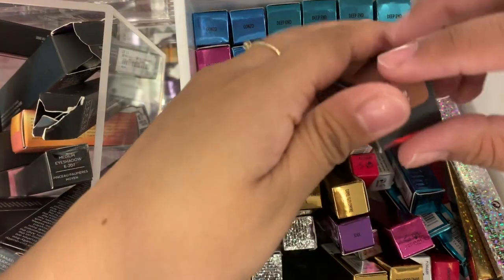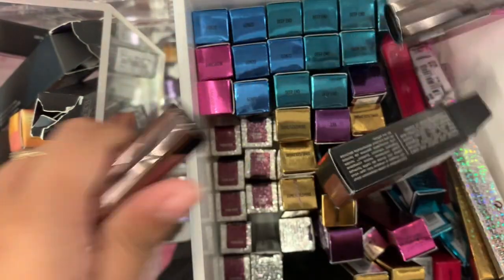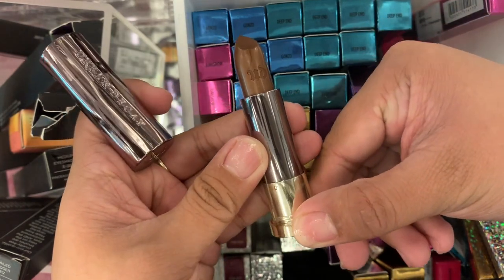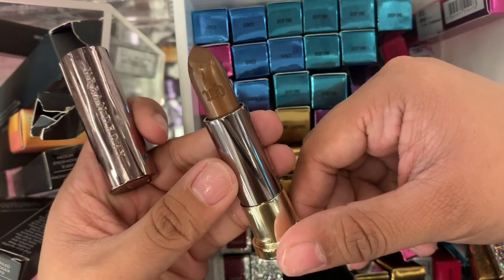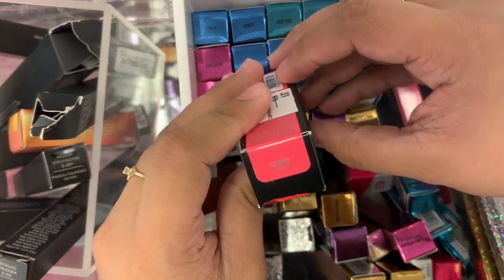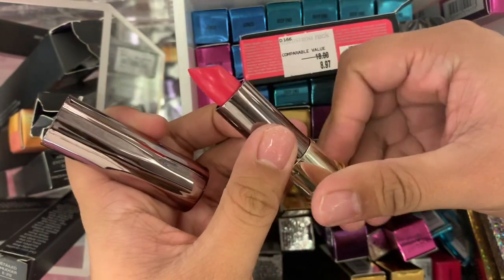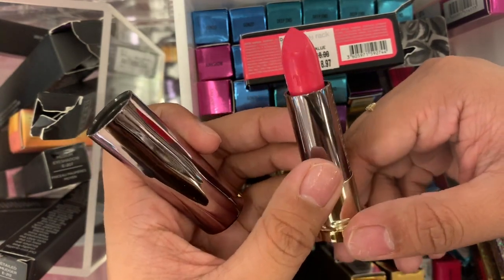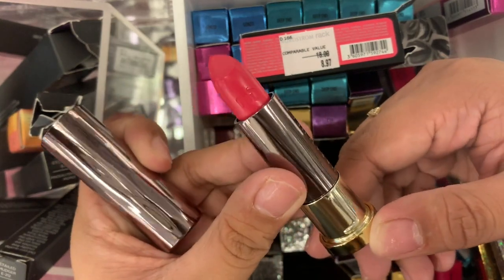The next one is the cream finish. This one is Roach. It's a metallic bronzy color. That's pretty, but I don't know if I would ever use this shade. If it wasn't metallic, I would get it. Okay, the next one we have is Caliente. It looks like a shimmer or metallic shade — actually no, it's a pure pink shade mixed with orange. It's not a hot pink, but it's not coral either, so it's in between. And it's a cream finish.